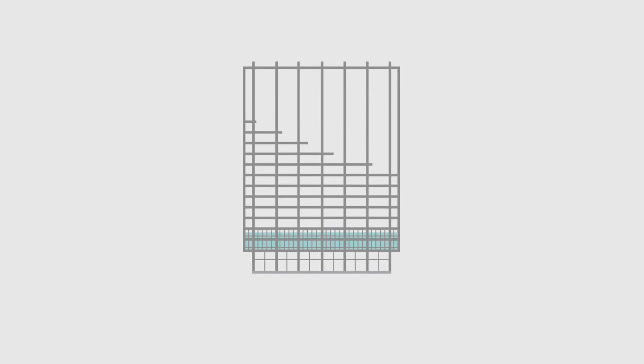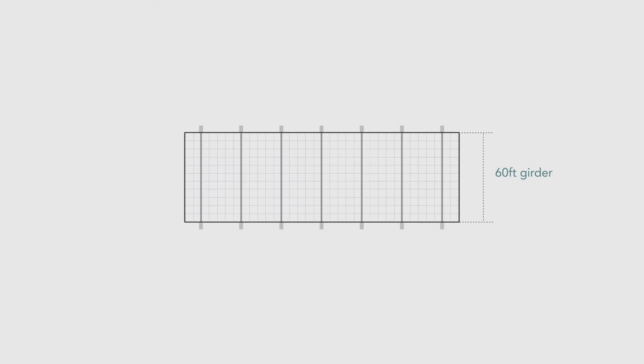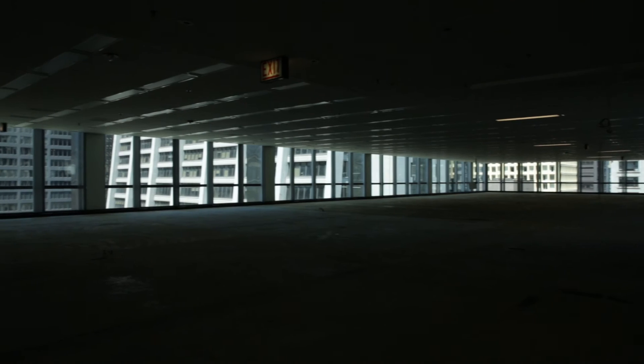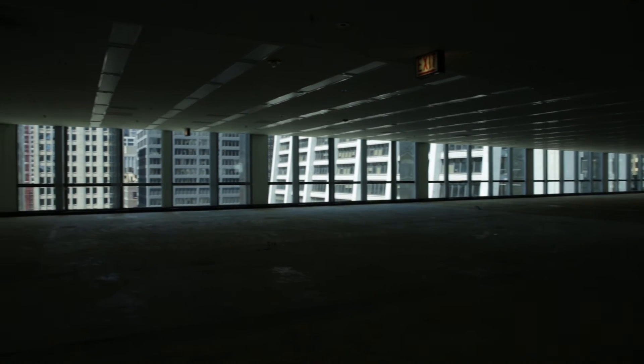Improvements in steel enabled Skidmore, Owings & Merrill to use a clear span construction. Fourteen exterior columns support the entire building, and suspended between these ribs are 60-foot girders that support each floor. This facilitated an open plan in which expansive space was an aesthetic in itself.